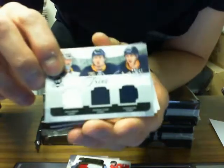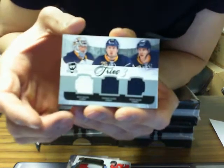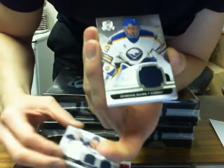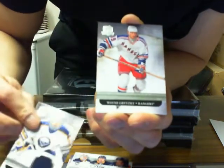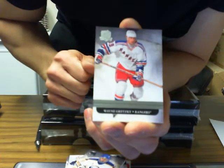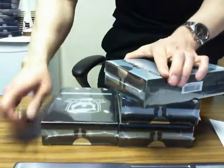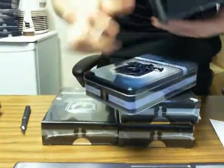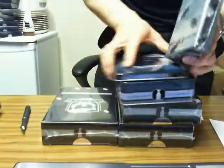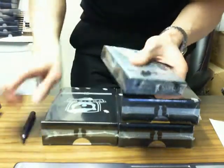Then we've got Trios Jersey for the Buffalo Sabres of Ryan Miller, Thomas Vanek, and Tyler Myers, number 3 of 25. And we've got base jersey of Dominic Hasek for the Buffalo Sabres, 6 of 25. And base of Wayne Gretzky for the New York Rangers, 217 of 249.